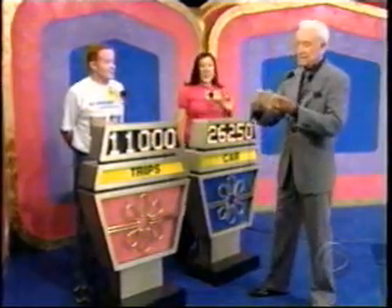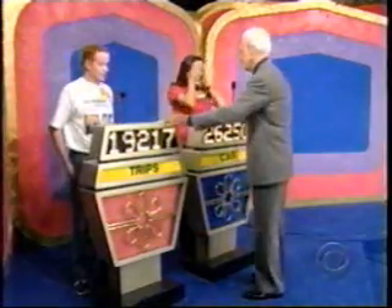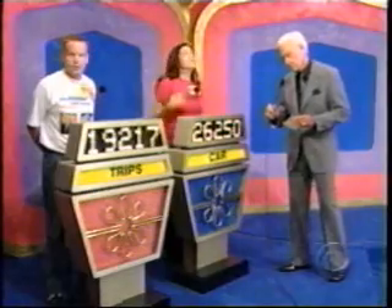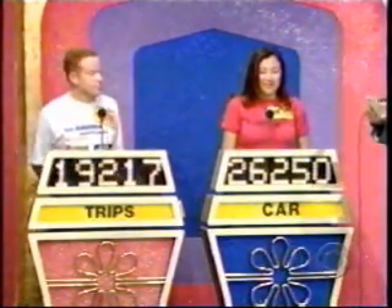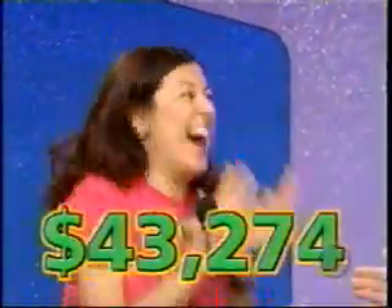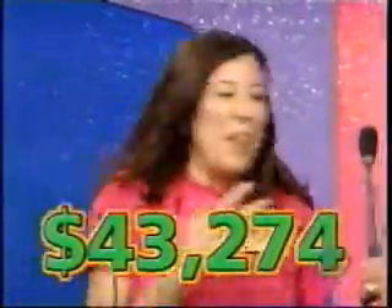Brian, your bid is $11,000. Actual retail price of your showcase: $30,217 — a difference of $19,217. Now, Araceli, you must be closer without going over to win your showcase. $26,250 is your bid. Actual retail price of your showcase: $27,186. You win with a difference of only $936. Boy, that was a good bid! Congratulations. Brian, it was a pleasure having you on this show. Tell the folks from Virginia hello.